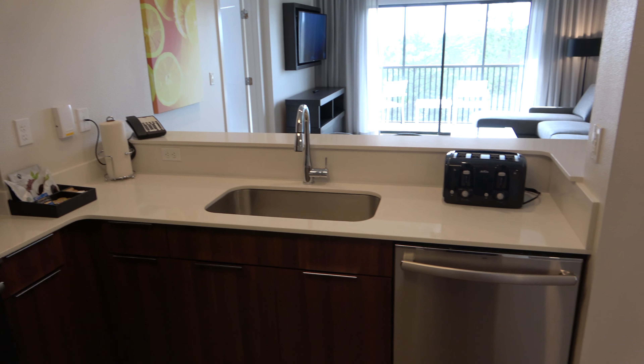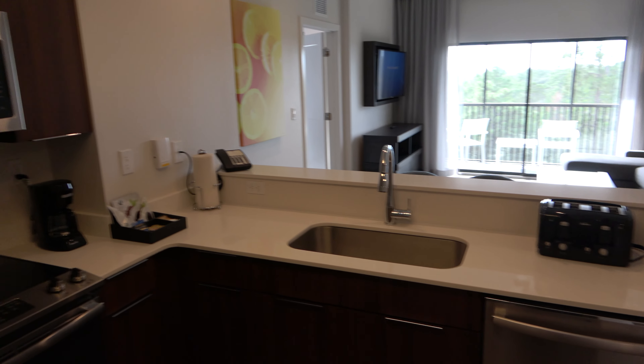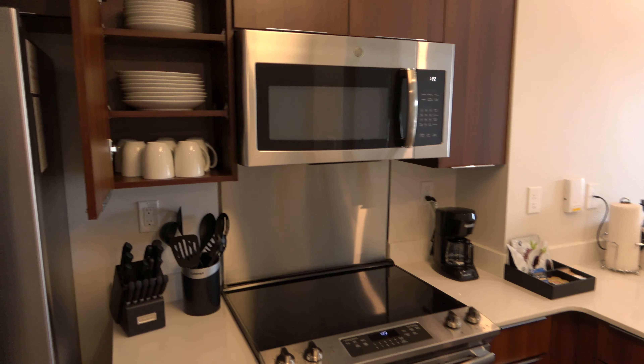Everything that you are seeing in here is going to come with the condo — all the furniture, things that are up on the walls, the TVs, the toaster, those paper towels. Everything is going to come with it.